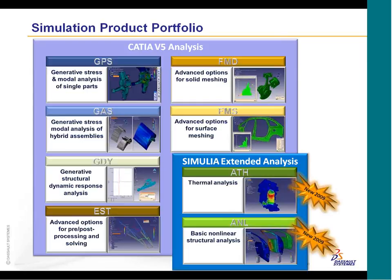Within the portfolio, the two new products ATH and ANL extend the capability of your GPS and GAS — not to replace them, but to extend those capabilities. Previously when you weren't able to do a thermal or nonlinear analysis with the standard GPS or GAS, now you have that capability right inside of your CATIA workbench.